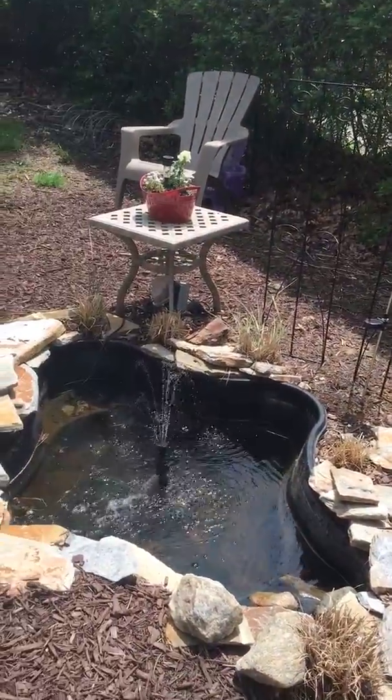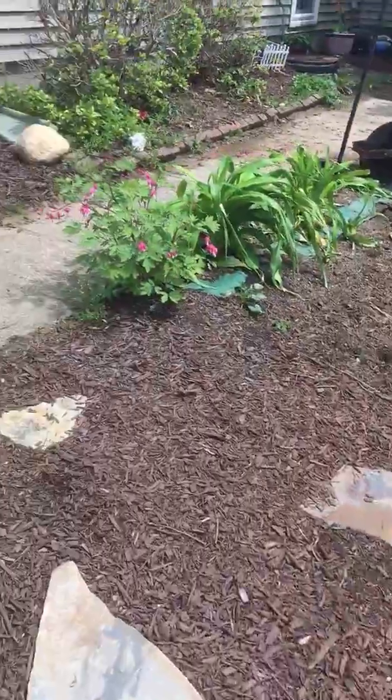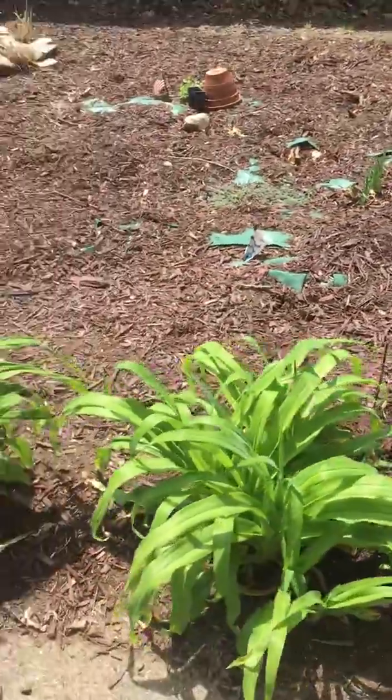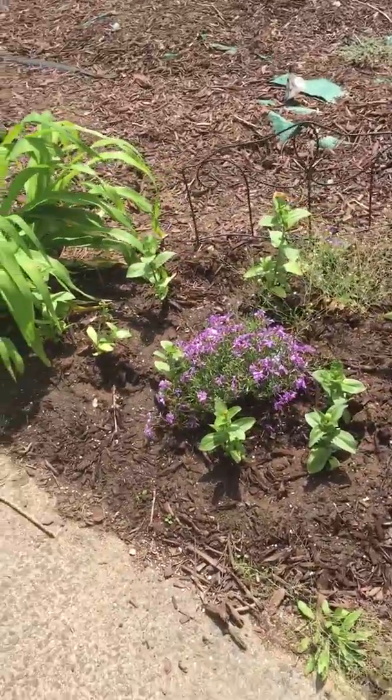Still on the fence about whether I want to put koi in. Last year it didn't work out too good and I don't really want to sacrifice their lives just for my enjoyment. So I might hold out till I know better about all the ins and outs of overwintering them.